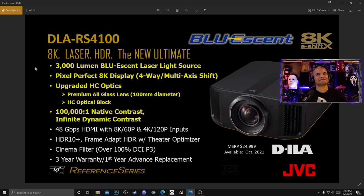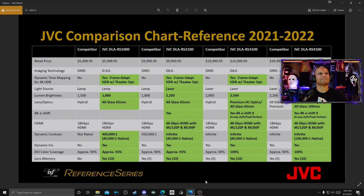And then the granddaddy — the ultimate flagship. The Blu-Escent laser light source, pixel-perfect 8K display. This one does a lot more processing magic to those pixels to get closer to native 8K. The 100mm diameter lens — a big upgrade on the glass — it's really cool. 100,000 native contrast — that's killer. And then there's a comparison chart with good specs across the lineup. The RS1000 is lamp-based, so it didn't make the main video, but it's within reason for entry-level buyers.